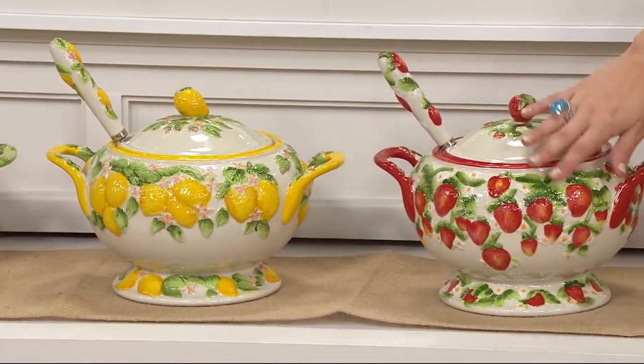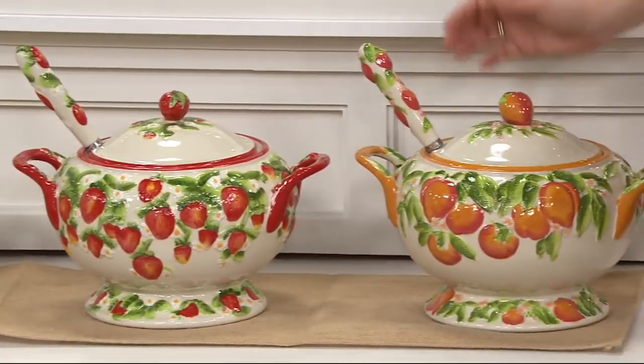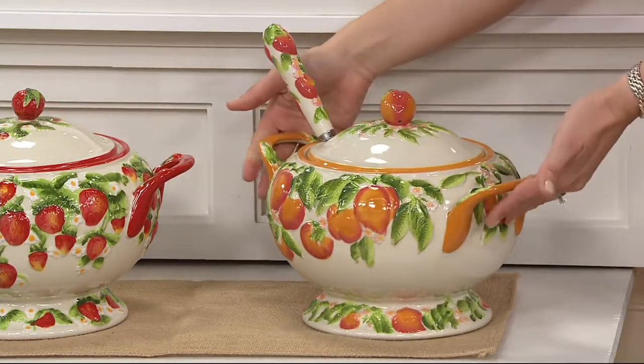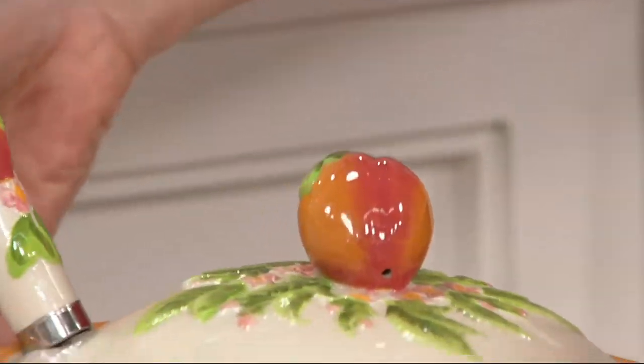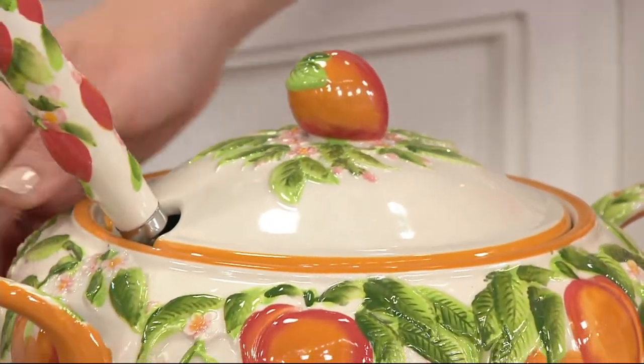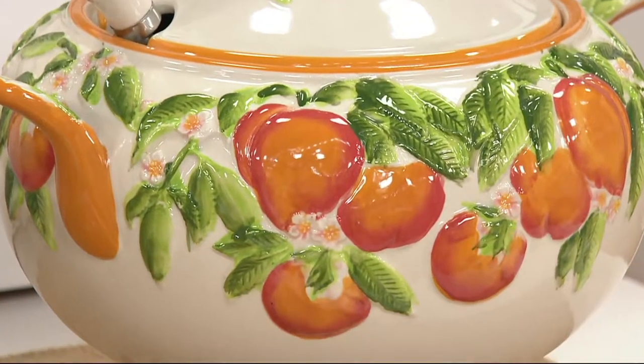Right next to the lemon is the strawberry — so pretty — and then finally is the peach. Much like you were saying, all that attention to detail, just like your grandmother was using when she decorated and painted her own pieces — that's what you can expect with Temptations with every single one. And how we use it is so unique.